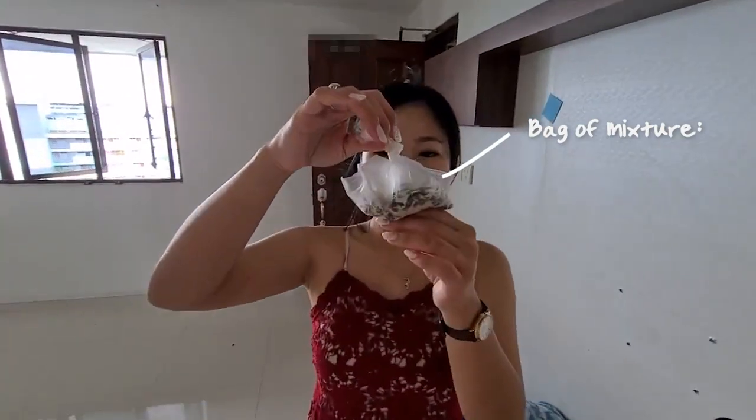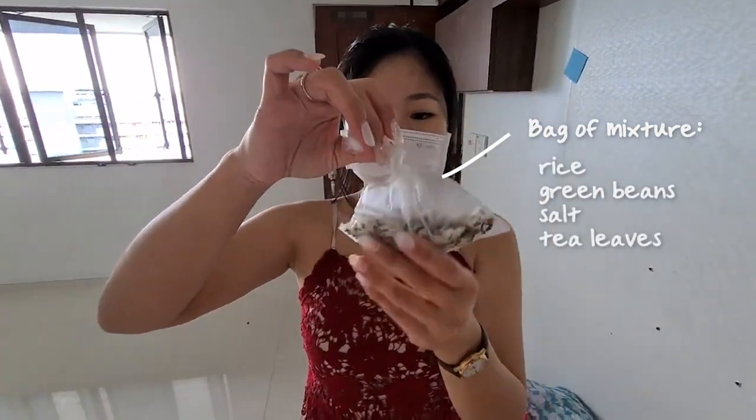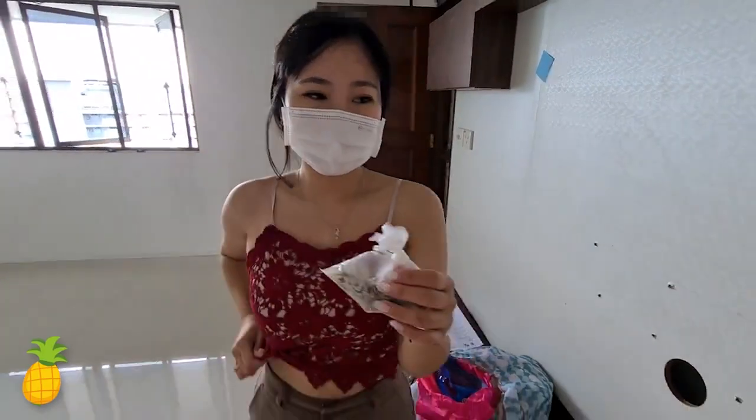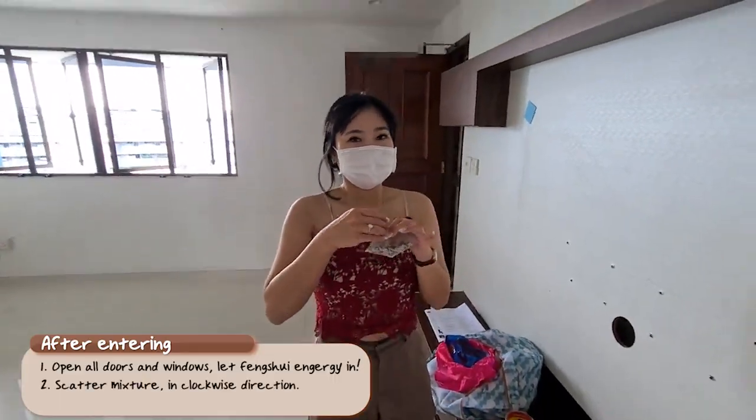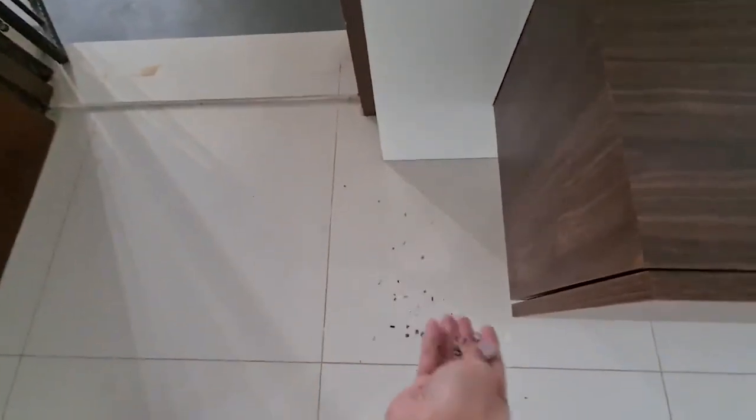We have this mixture of rice, green beans, salt, and peas. We need to scatter this in the corners. Give me some, give some. Okay.